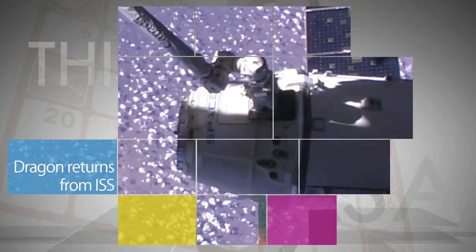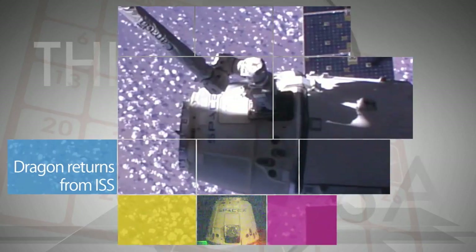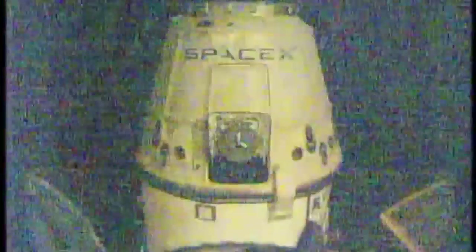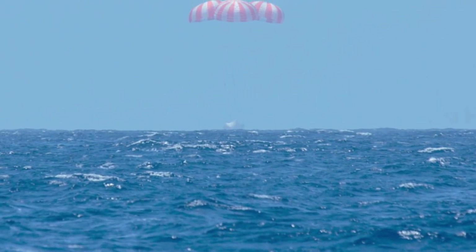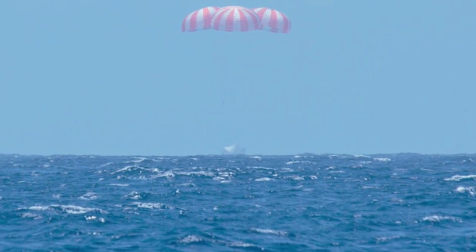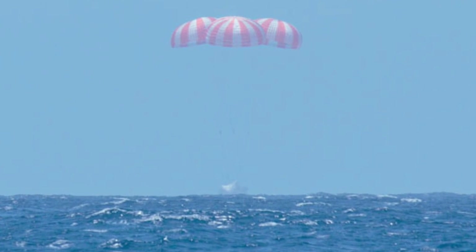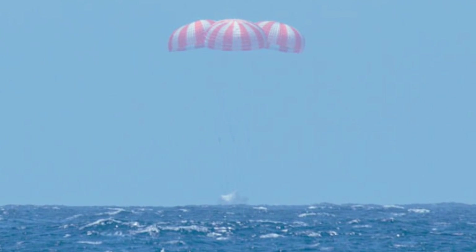The SpaceX Dragon cargo craft left the space station on Sunday, a month after delivering more than two-and-a-half tons of supplies and science investigations. Hours later, Dragon completed a parachute-assisted splashdown in the Pacific Ocean near Baja, California, returning more than 3,500 pounds of NASA cargo and science samples.